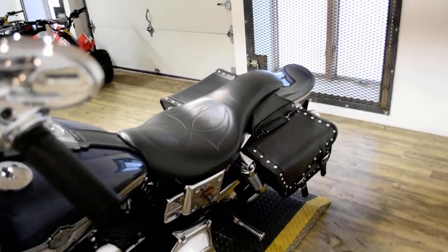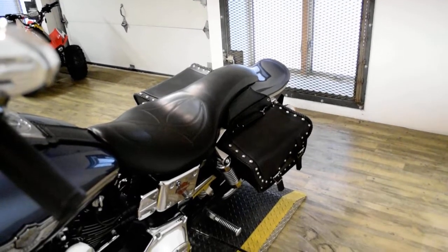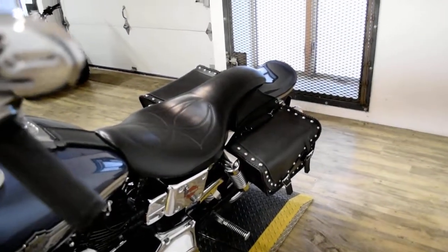This bike has been serviced and safety inspected and is ready for the road. It has the windshield, an aftermarket air cleaner, aftermarket pipes, and the bags.